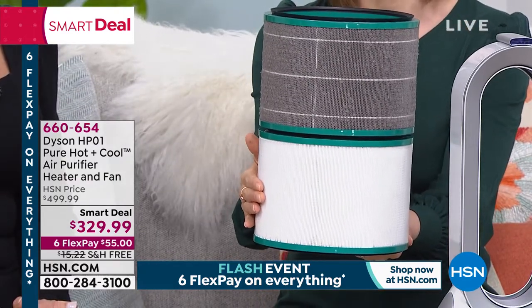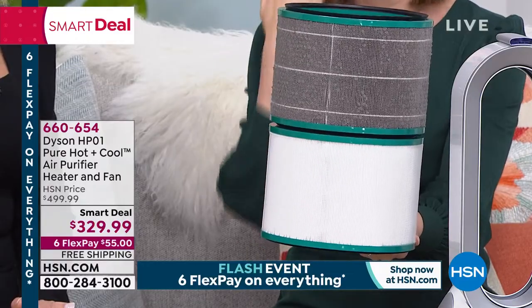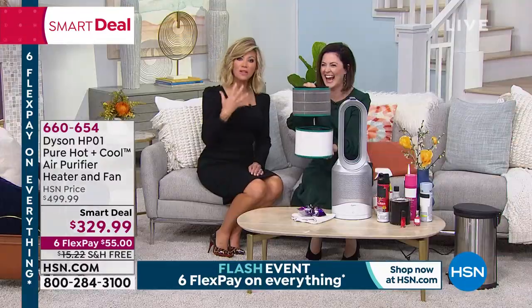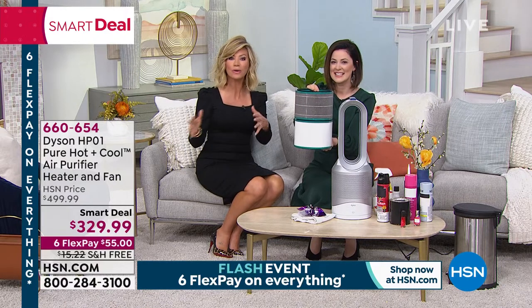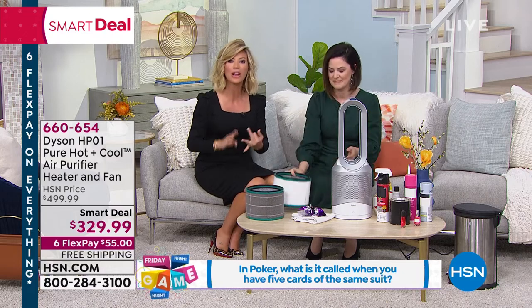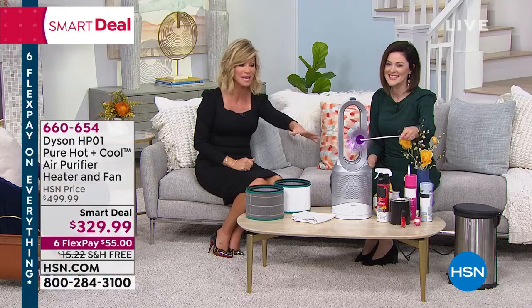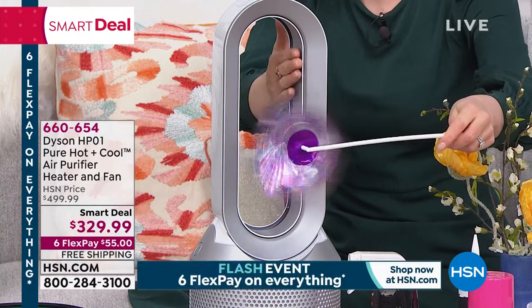You can use this 365 days a year for 12 hours a day and only need to change the filter once a year. Look at how much that used filter collected — that's what our lungs have to filter out otherwise. If you're shopping for a new heater or air purifier, remember this also cools your home — all in one unit. It includes a remote as well. We're saving you $170 off the Dyson website price of $500. Trust Dyson — they're the leaders in innovation.